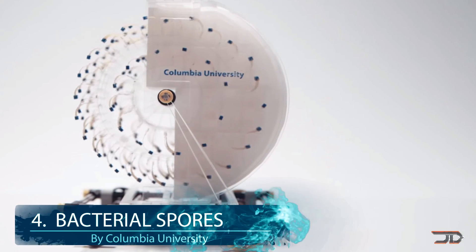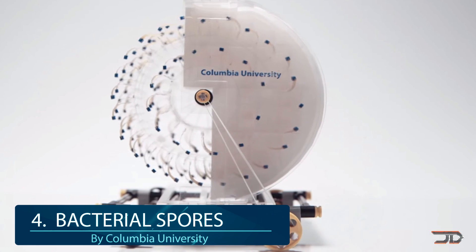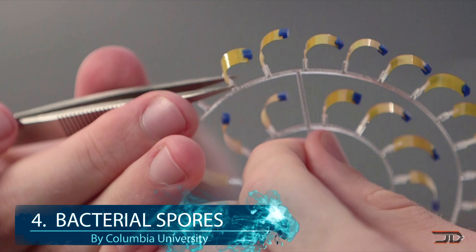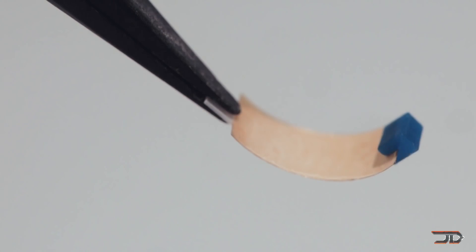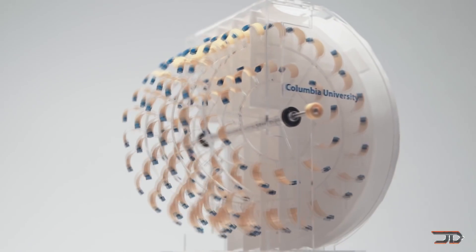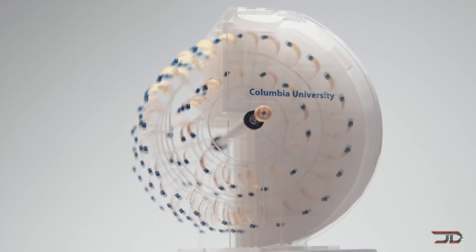At number 4, the Bacterial Spore Engine. Just when you thought you'd seen everything, Columbia University has come up with one of the most original ideas out there. It's truly 100% renewable — the bacterial spores act like nets, soaking up water and shortening when the water evaporates. A hundred of these bacterial spores are arranged in an even pattern, and they eventually powered a small wheel and propelled a small model car forward, even though it's only four inches a minute.